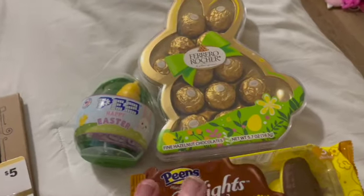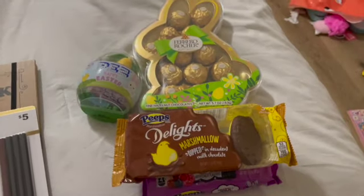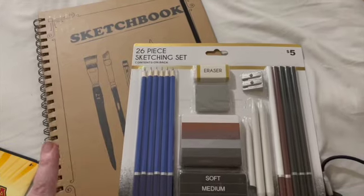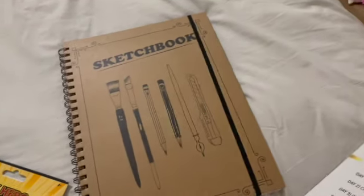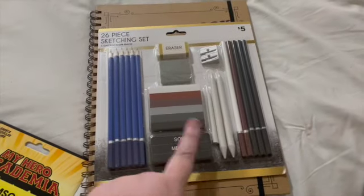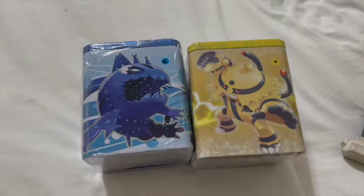Littles, just so y'all know, we've added to their baskets — they have the same things, they have a Pez, a bunny, and Peeps as well. All of my kids are really artsy, especially the older kids — they really like sketchbooks and stuff like that. So Alex has a really nice sketchbook with a band and a nice pencil and eraser set. He loves My Hero Academia, so I think he's gonna like those two.